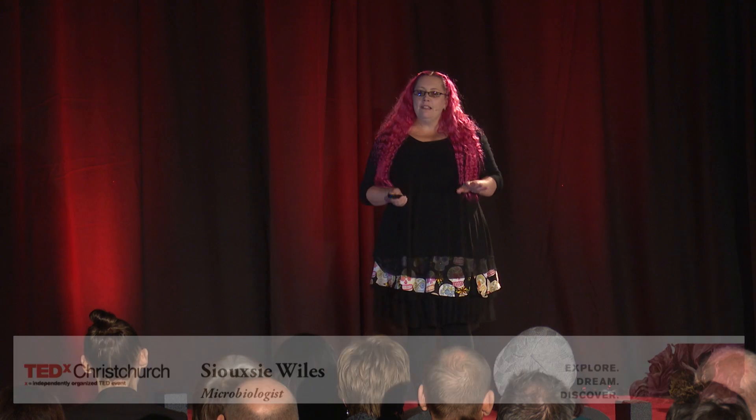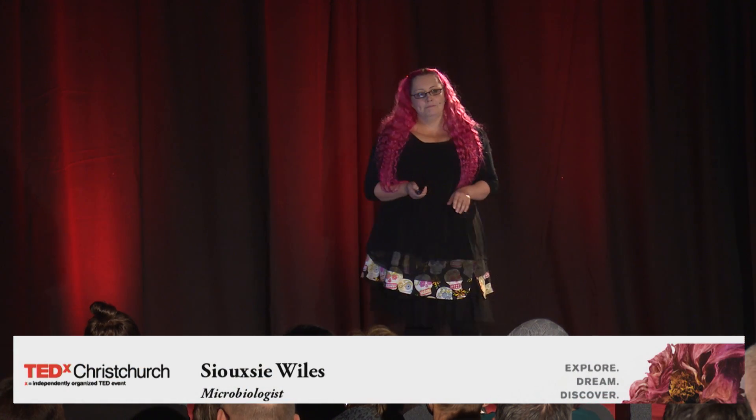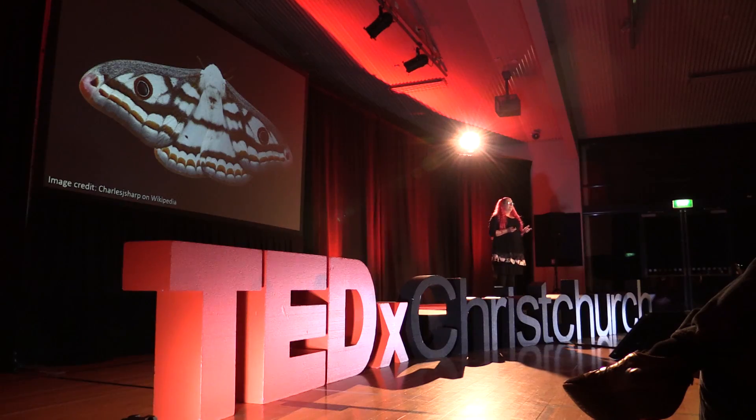I think in a former life, I might have been a moth. Bear with me. Because they are irresistibly drawn to light, and I'm a bit the same. But not any old light. This light. Isn't it beautiful?